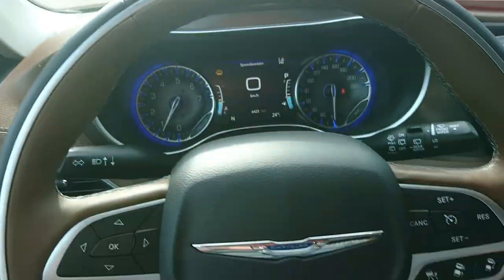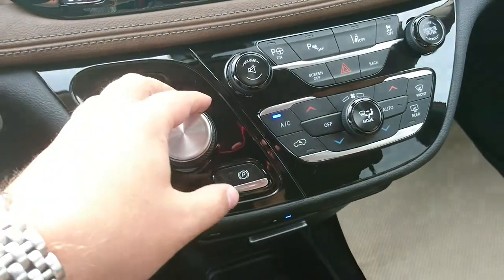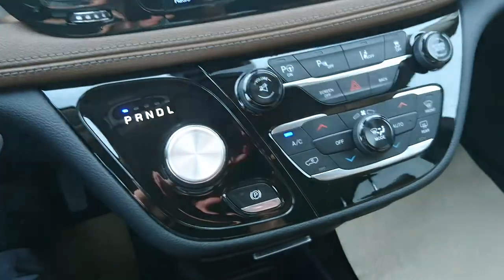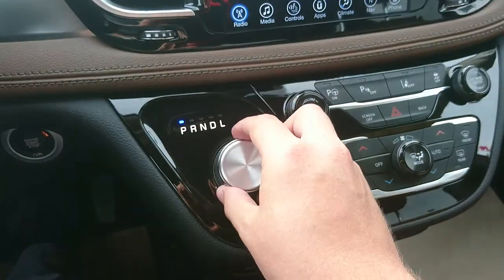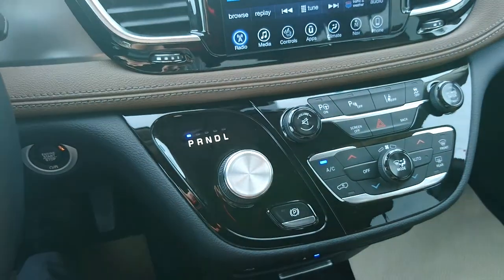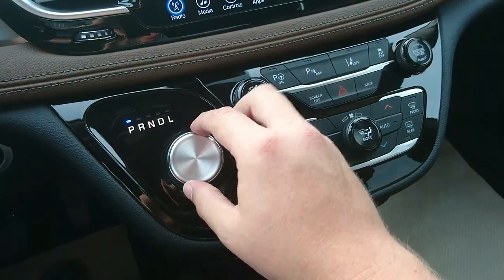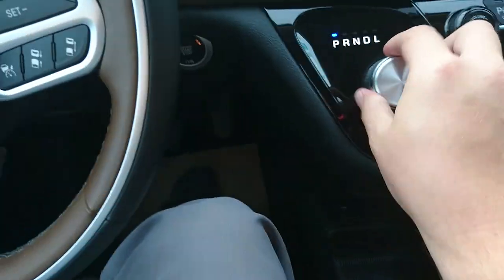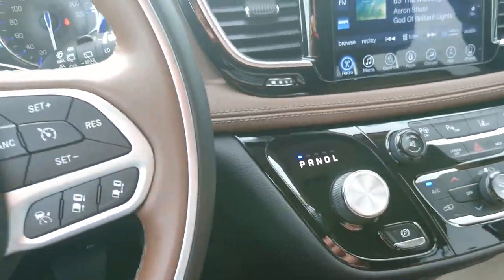This does have the nine-speed automatic transmission with the dial shifter — super easy to use. You do have to put your foot on the brake in order to engage it, just like a normal shifter. Because a lot of times people worry that a kid will reach for the volume control and accidentally shift the vehicle into drive. You can't — if my foot's not on the brake, you can't shift that into drive. So no worries there.